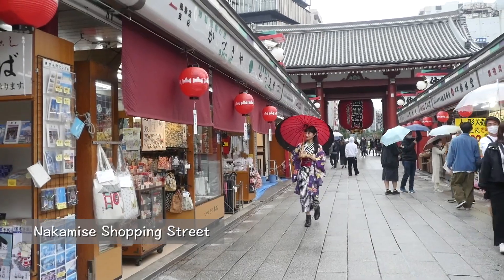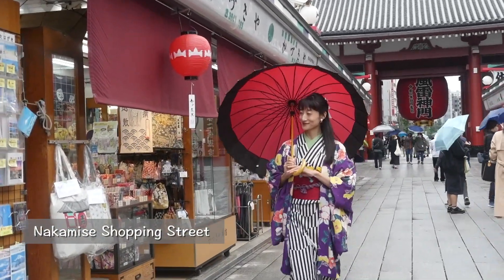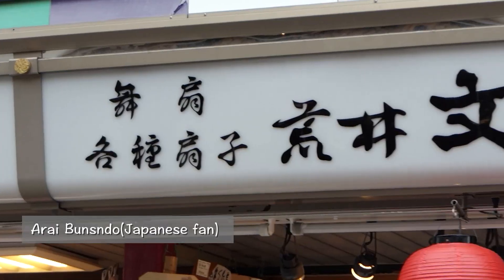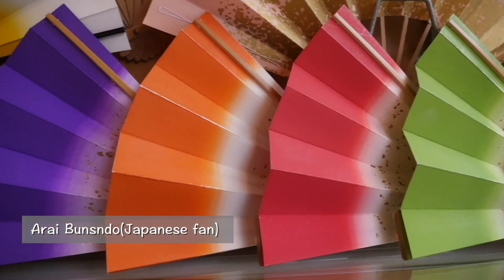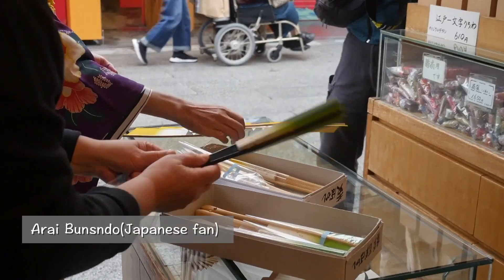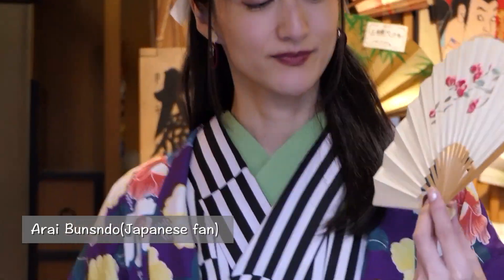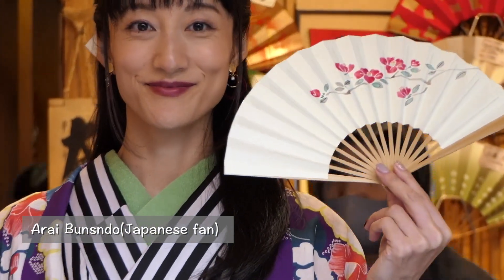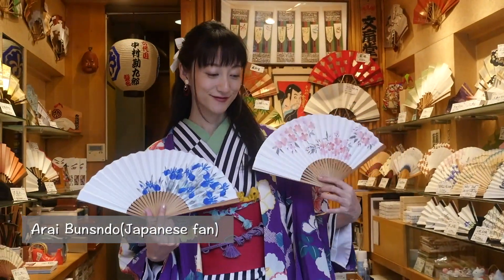Let's walk around the Nakamise shopping street wearing kimono. There are shops full of Japanese spirit on both sides of the street. Arai Bunsen-do is a long-standing shop selling beautiful Japanese dancers' folding fans — established 130 years ago and currently owned by its fifth family generation. Fans are available for daily use and professional use, in a huge variety of colors and designs.